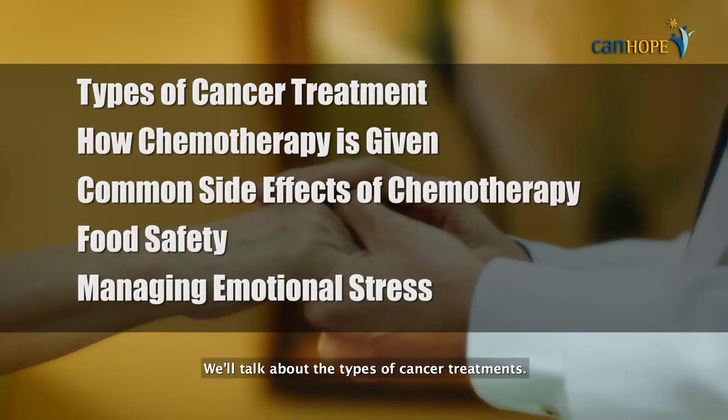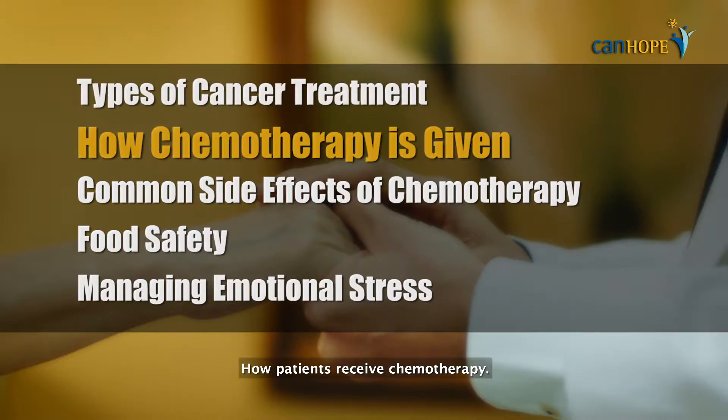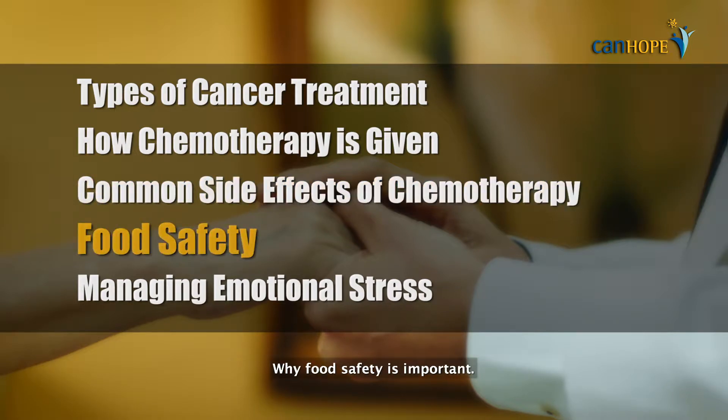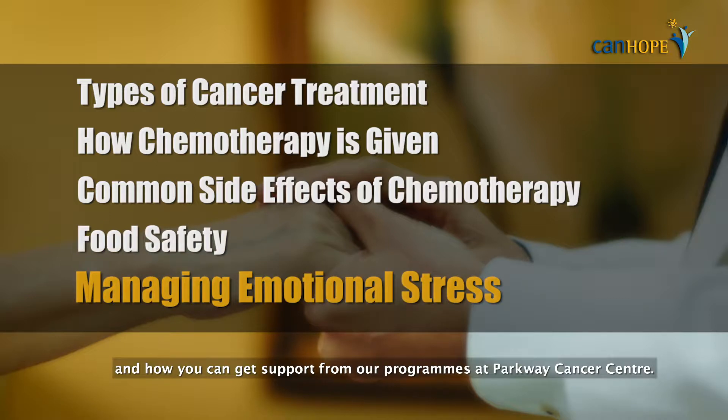We'll talk about the types of cancer treatment, how patients receive chemotherapy, coping with the side effects of treatment, why food safety is important, coping with emotional stress, and how you can get support from our programs at Parkway Cancer Centre.